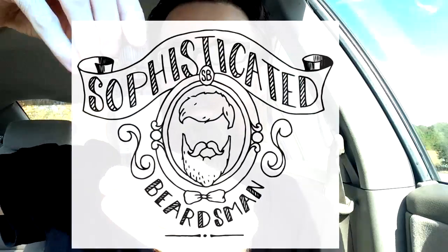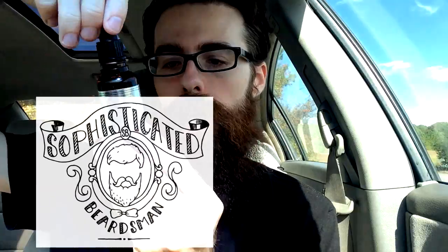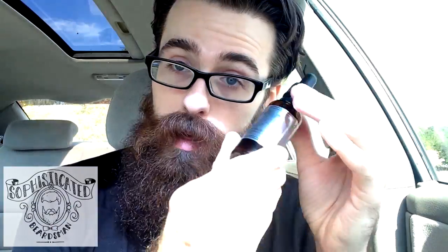This is a beard oil from Sophisticated Beardsmen. This is the Gentleman Oil. It's unscented, which I am a big fan of — unscented products. That's because a lot of the times when people do scents, they do unnatural, unorganic kind of scents, weird things, and it doesn't always go well on my skin. So this was really cool, I've really enjoyed it so far.